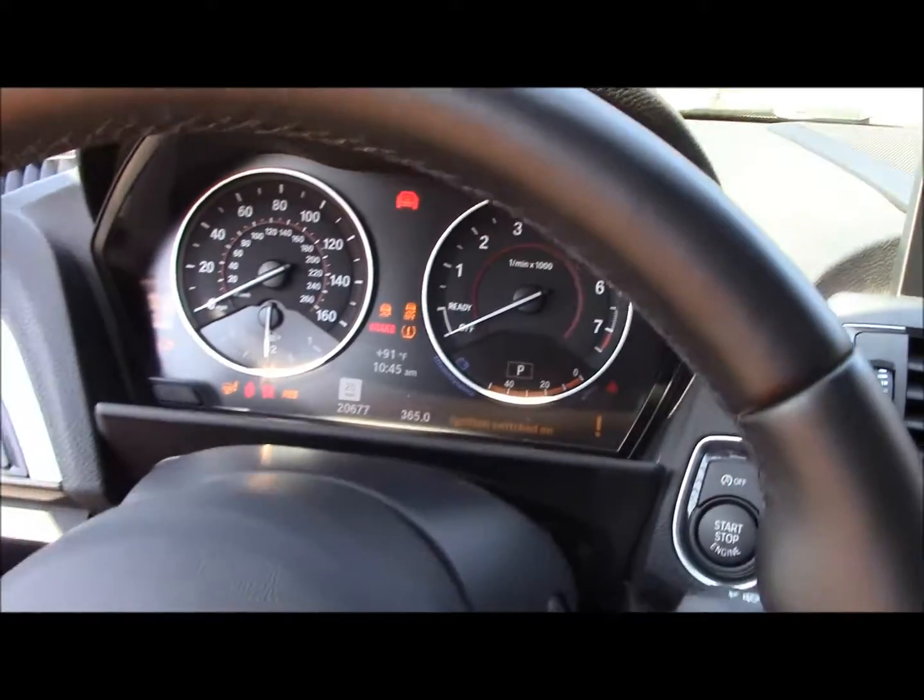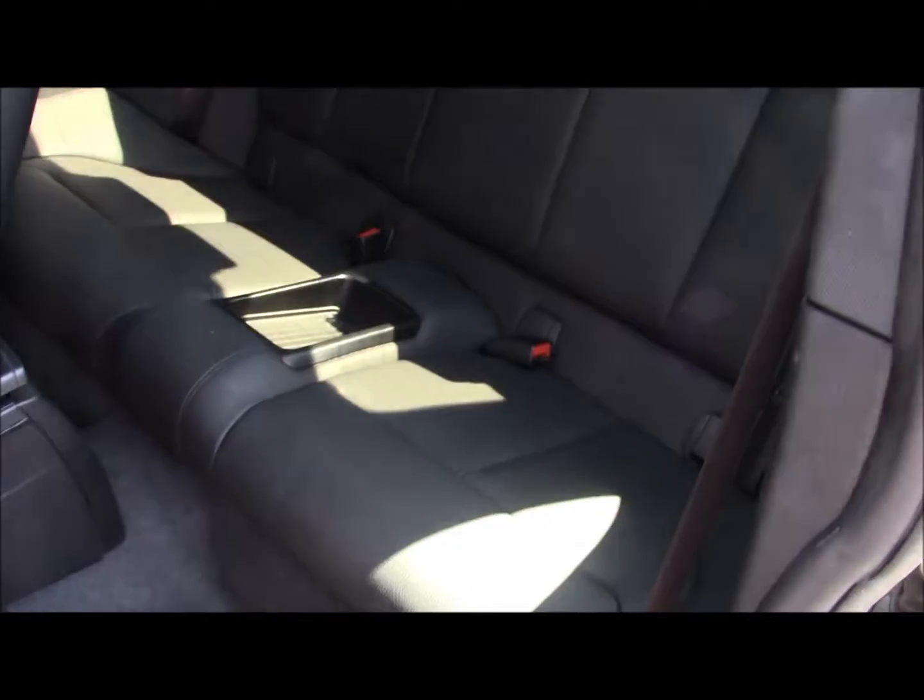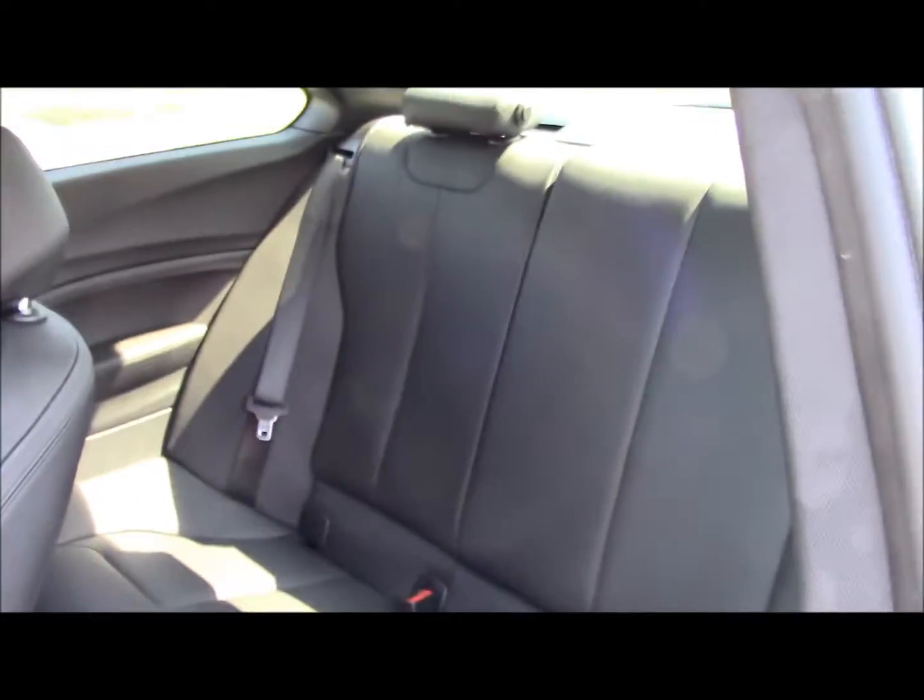You're also going to have a sunroof. In the back you're going to have leather seats again and the back has its own rear AC control.